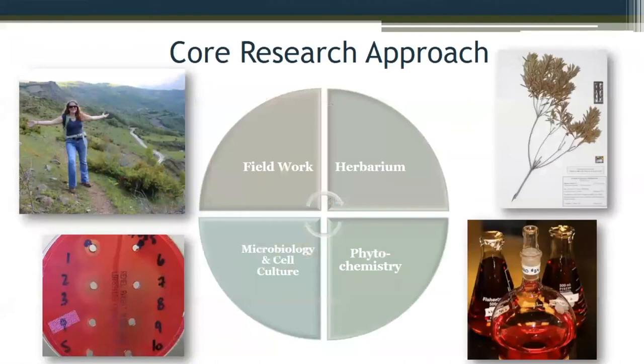Our core research approach has four angles. We do field work — this summer I was working in the Mediterranean, and we've also done a lot of field work in Albania, Kosovo, and the Balkans, as well as the southeast U.S. For U.S. collections, we rely primarily on historic records of Native American medical uses of plants. All specimens are deposited in our herbarium for taxonomic verification. We also have a phytochemistry lab where we extract compounds to build our library, and then we have microbiology and cell culture — all run under the umbrella of my research group.